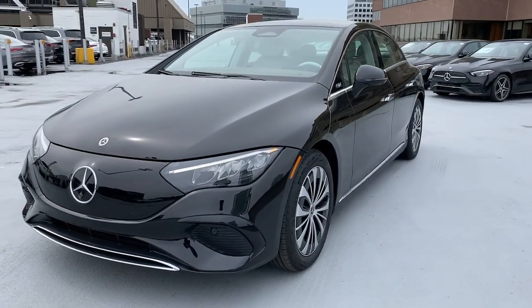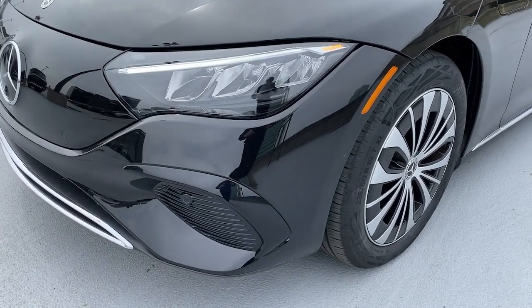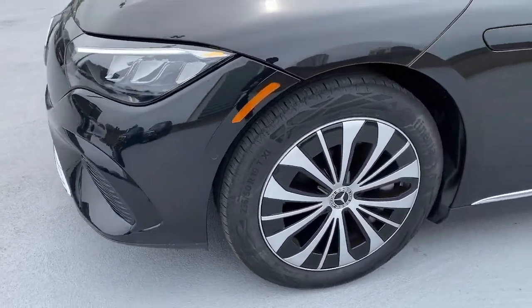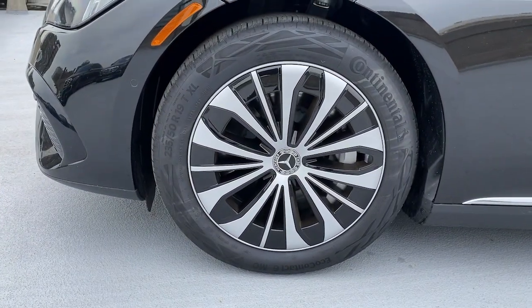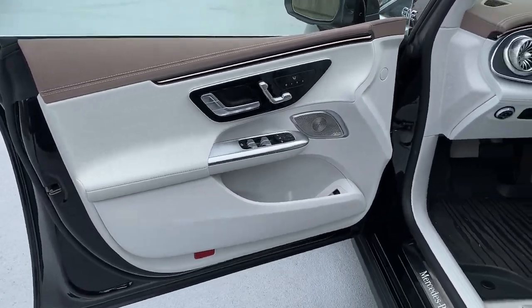Apple CarPlay and or Android Auto, Wireless Charging Station, Panoramic Roof, Navigation System, Keyless Entry, Wood Grain Interior Trim, Power Passenger Seat, Premium Sound System, Heated Mirrors, Satellite Radio.